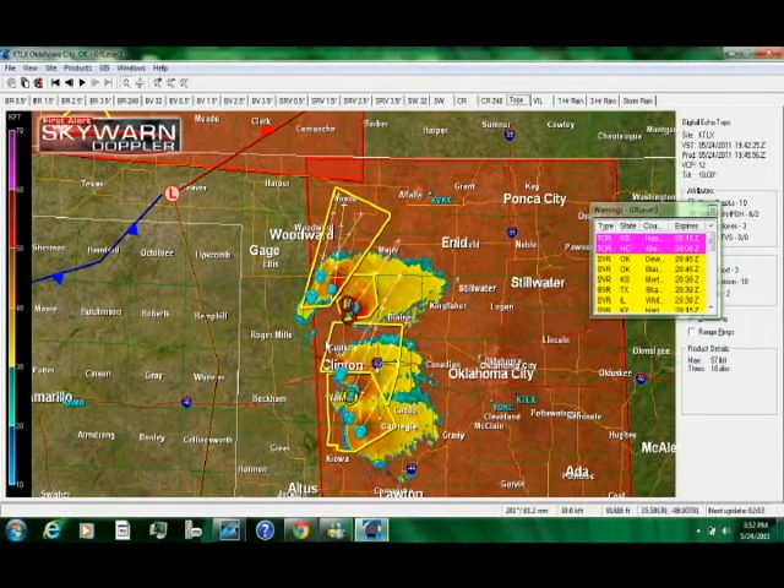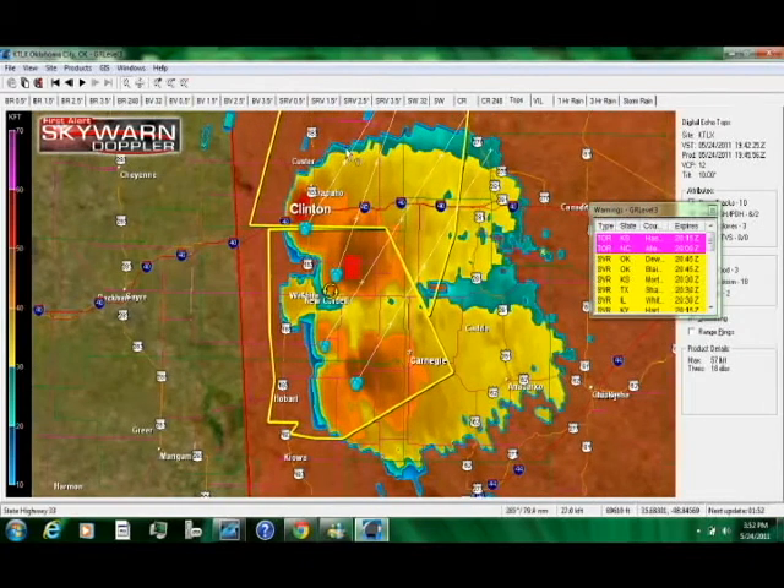There's a high likelihood that this storm will eventually produce a tornado. We're talking about tops in excess of 50,000 feet, getting near 60,000 feet. It's going to be one of those days where we're probably going to see two or three big supercells go up. I'm betting one of these two storms will become dominant and one will probably go on to produce a tornado. Watch out between Clinton and New Cordell, and also Caddo County and Anadarko.